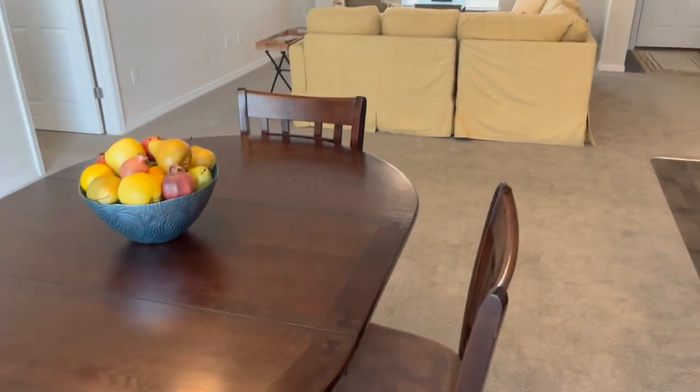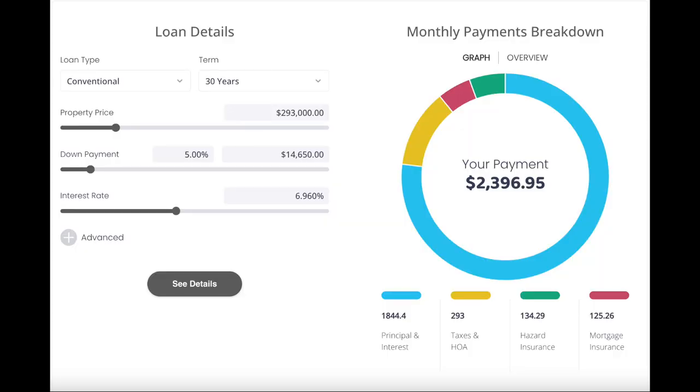Let's look at some stats. Let's take a look at what financing the Hyacinth might look like. At a purchase price of $293,000 with the same interest rate of 6.96%, if you put 5% down, that would be a $14,650 down payment and your monthly payment would be about $2,396 per month. If you wanted to put down 20%, that would be a $58,600 down payment and your monthly payment would be about $1,980 per month.